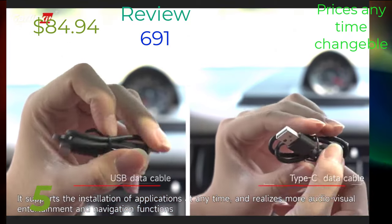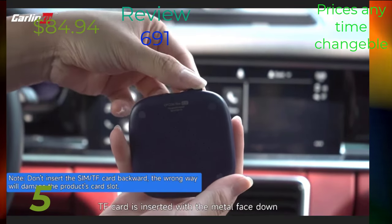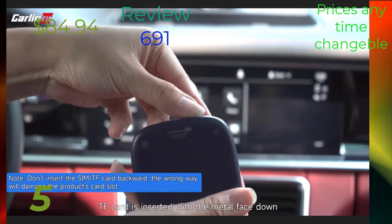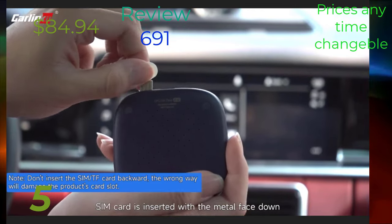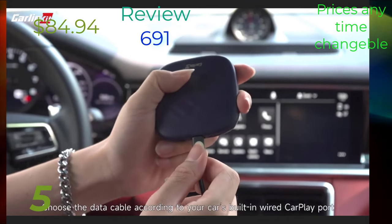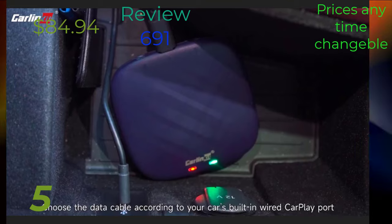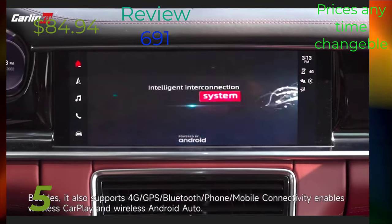Welcome to GobiExpress Top 5 Best Car Mirror Video Wireless CarPlay 2024. Hello and welcome, everyone, to GobiExpress. I'm thrilled to have you here as we embark on this exciting journey together.